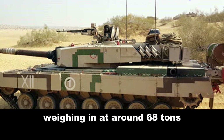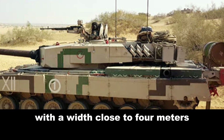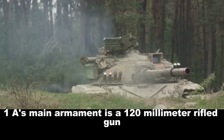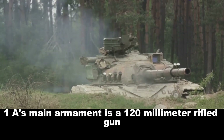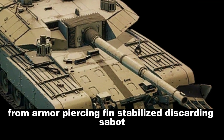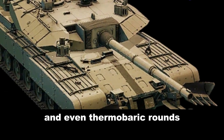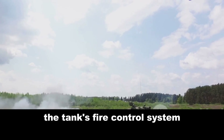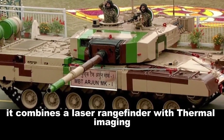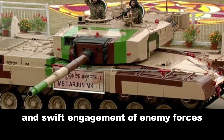Weighing in at around 68 tons, this behemoth stretches to a length of over 10 meters, with a width close to 4 meters and a height just shy of 3 meters. The Arjun MK1A's main armament is a 120mm rifled gun, capable of firing a variety of ammunition types — from armor-piercing fin-stabilized discarding sabot to high-explosive squash head and even thermobaric rounds. The tank's fire control system combines a laser rangefinder with thermal imaging and a ballistic computer, allowing for precise targeting and swift engagement of enemy forces.